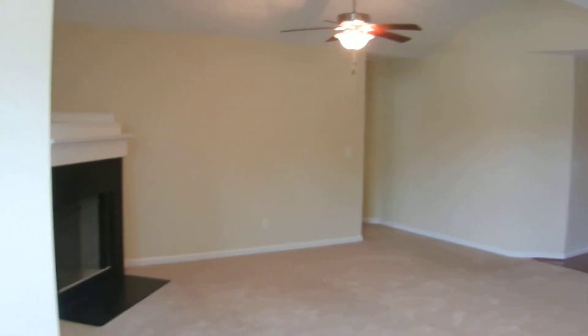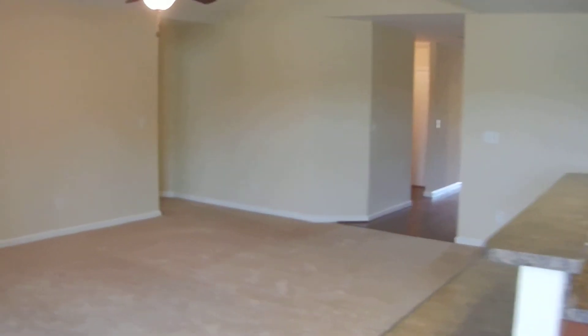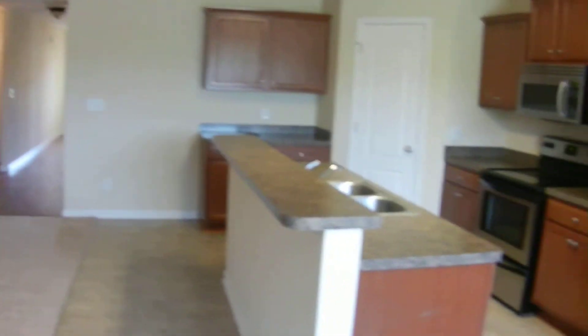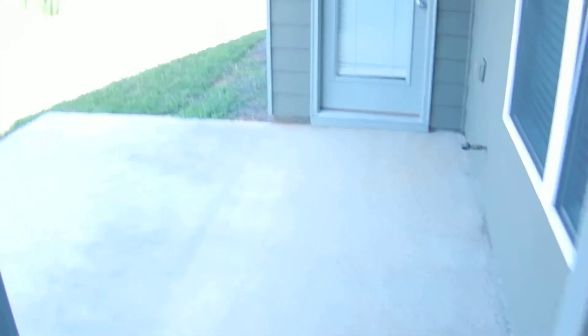This home is ready to go. If you're looking to live in the Hutchton area, please contact us at rentfrombravo.com for more information and be one of the first to live in this beautiful brand new home. Have a great day — thank you for watching.